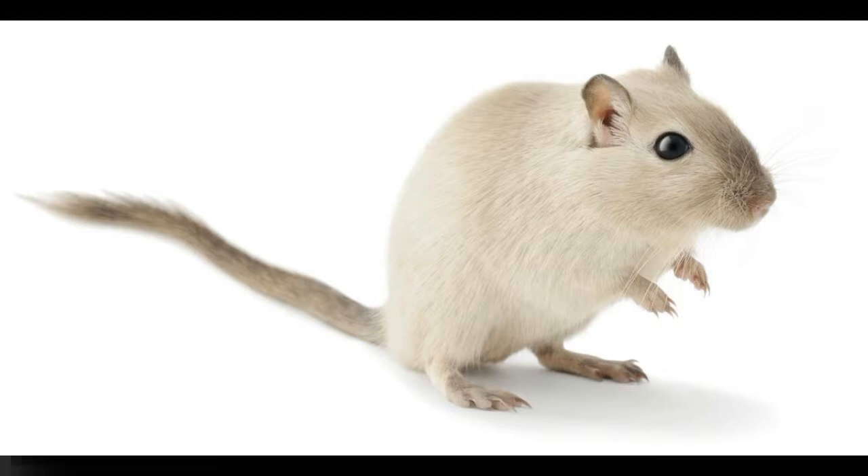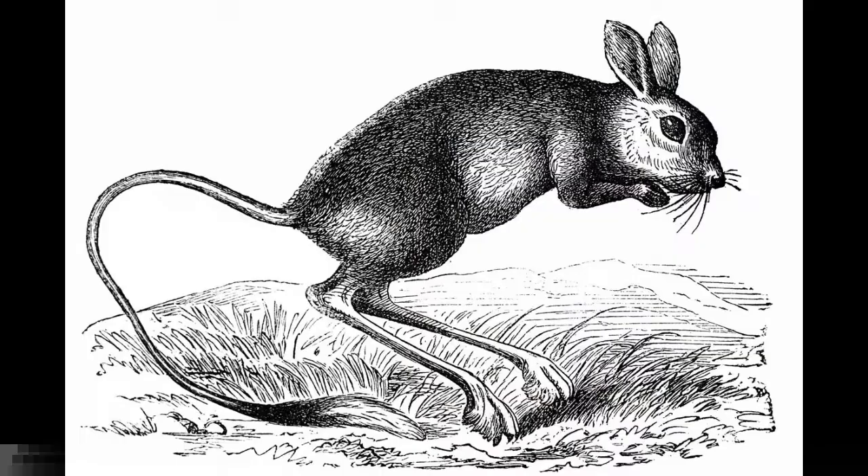The gerbil is a small, rat-like rodent native to Africa and Asia, which lives in sandy and arid regions. They dig a complex network of burrows with several entrances which are easily accessible. They are diurnal and omnivorous. Quick fact: as gerbils can destroy vegetation and harm indigenous ecosystems, it is illegal to keep or trade gerbils as pets in the US state of California.